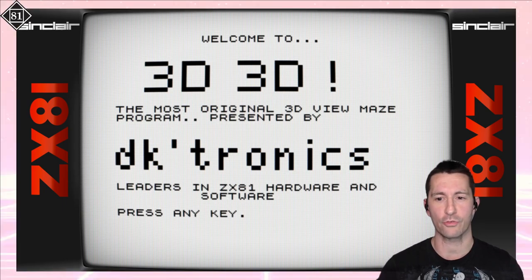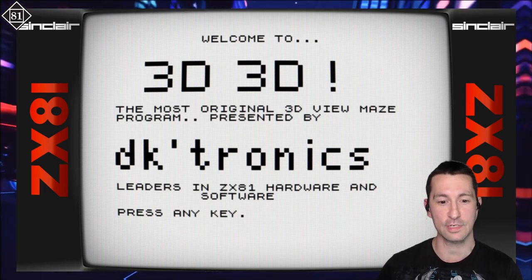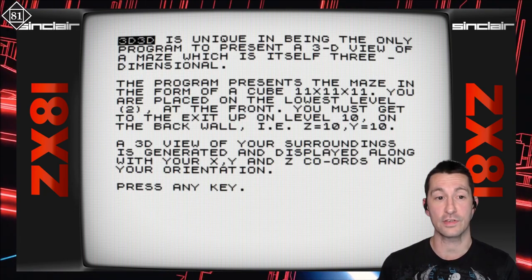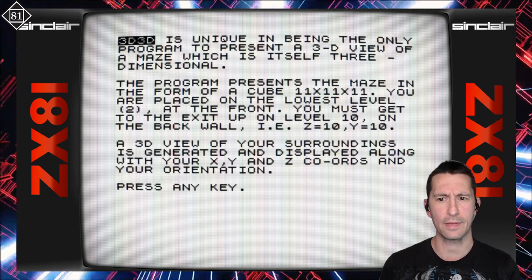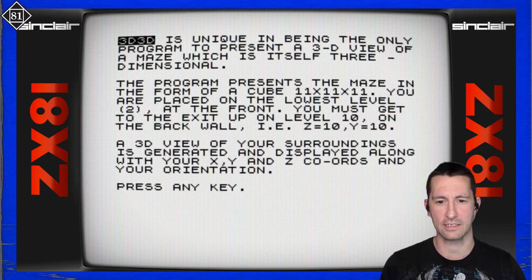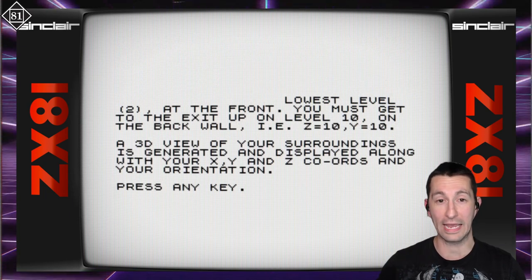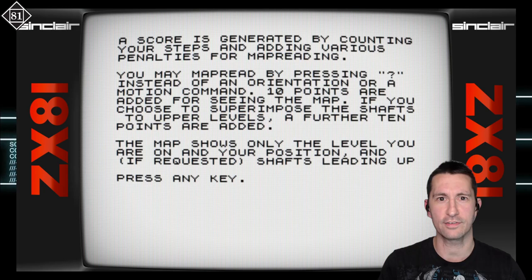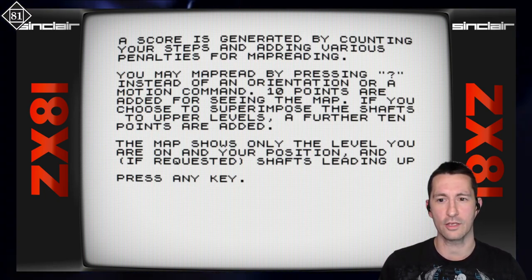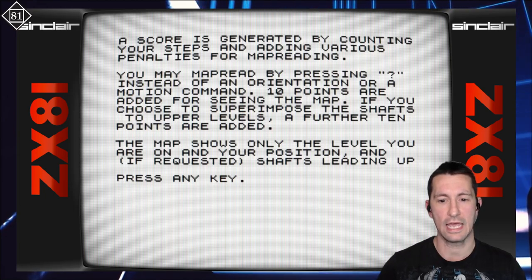Welcome to 3D 3D — the most original 3D view maze program, presented by DKtronics. Original? We'll be the judge of that. So 3D 3D is unique in being the only program to present itself in a 3D view of a maze, which itself is three-dimensional. The program presents the maze in the form of a cube — 11 by 11 by 11. You're placed on the lowest level at the front, and you must get to the exit on the top level at the back wall. A 3D view of your surroundings is generated along with your X, Y, and Z coordinates. You can press question mark to get orientation, and 10 points are added if you see the map.